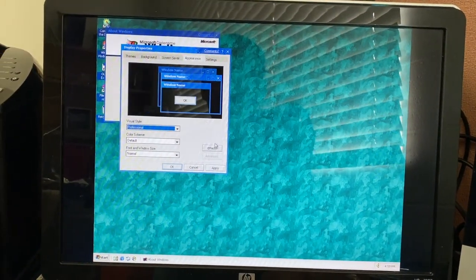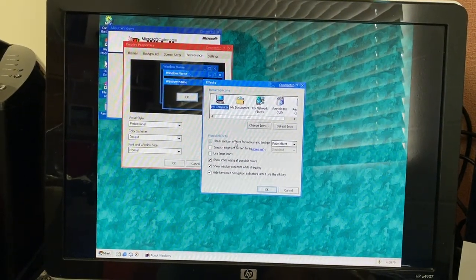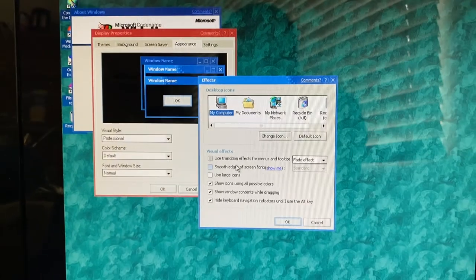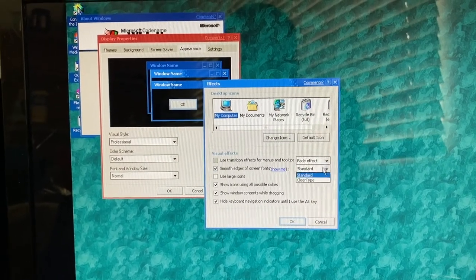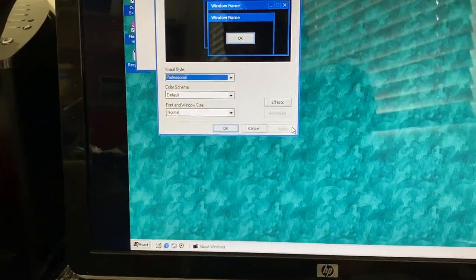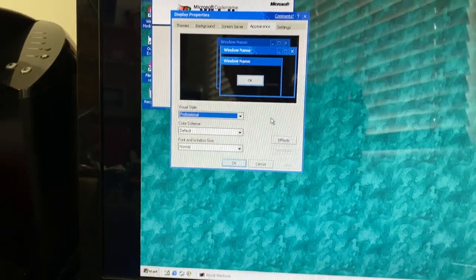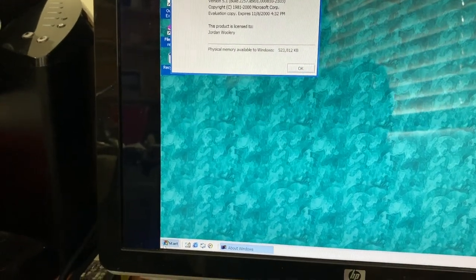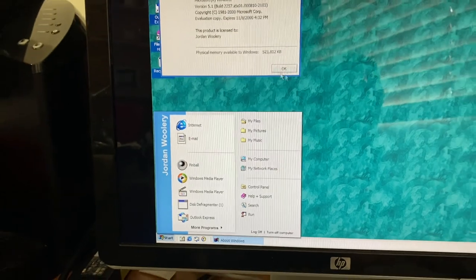One thing I was also going to try is under Effects, it should have ClearType. The smooth edges of screen fonts toggle was introduced in a prior build and we can change it to ClearType and apply it. And yeah, it actually works. Items that used to not have ClearType now have the text rendered in ClearType, including inside the start menu. That seems to be working pretty well.